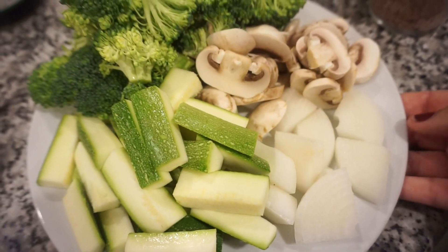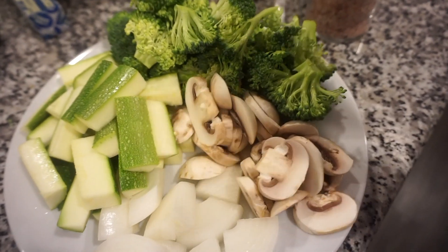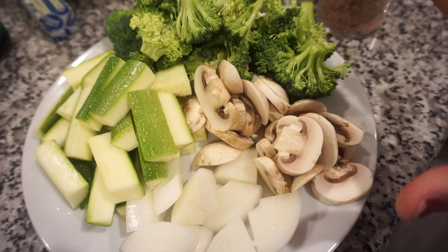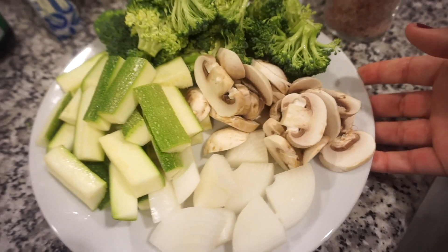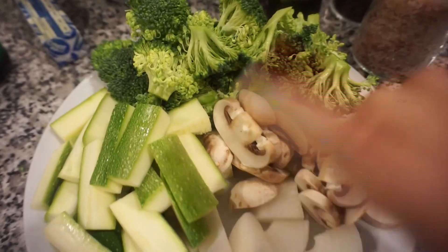Does this plate not look just so beautiful and amazing? I'm going to drizzle a little bit of oil on the veggies and give them some salt and pepper before we put them on the grill. Once they're partially cooked we'll add a little teriyaki and soy sauce. This is part of my favorite part of Japanese food — the zucchini and broccoli.